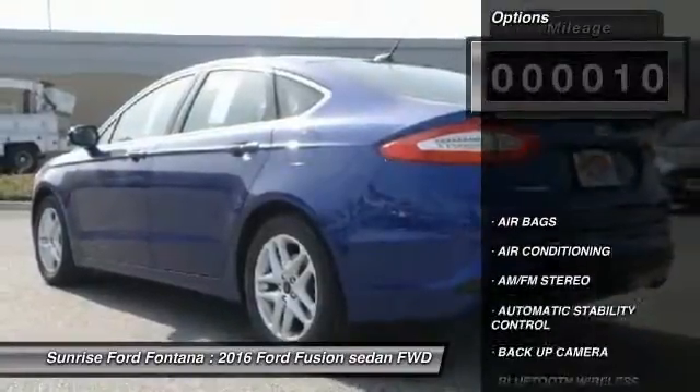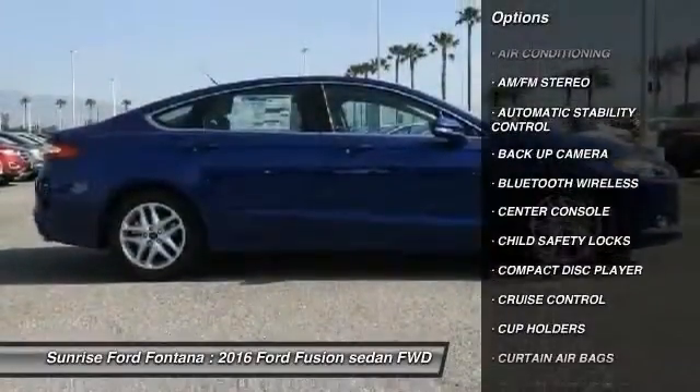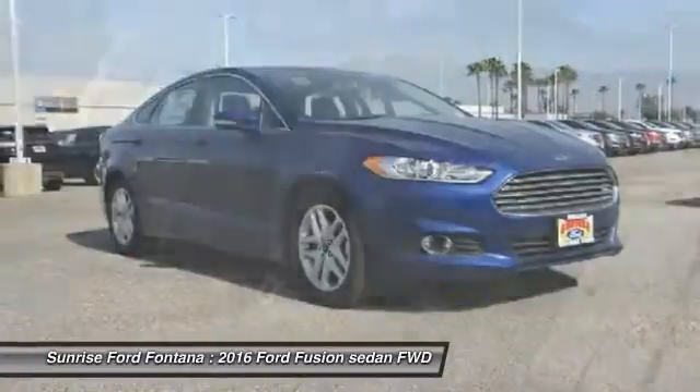Here are some of this vehicle's great options: keyless entry, backup camera, traction control, Bluetooth wireless data link for hands-free phone, leather-wrapped steering wheel, air conditioning.